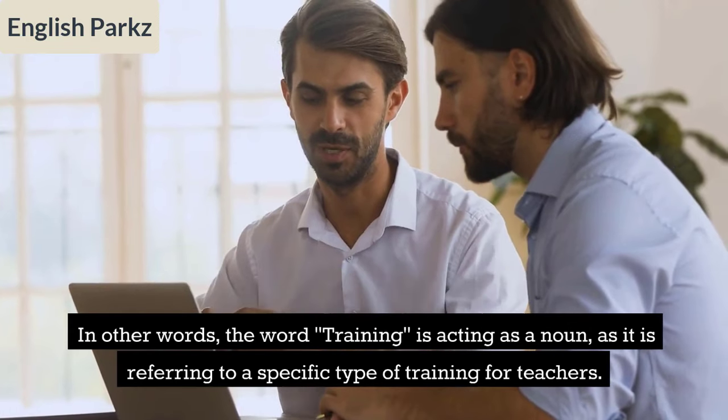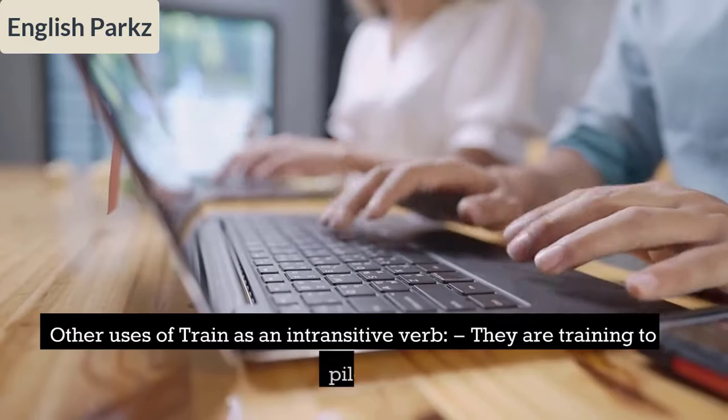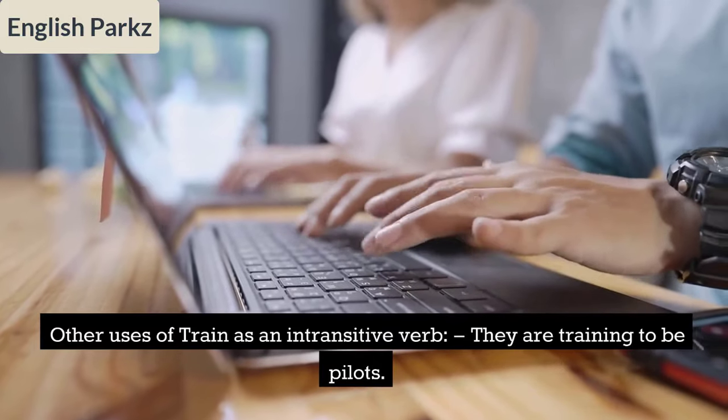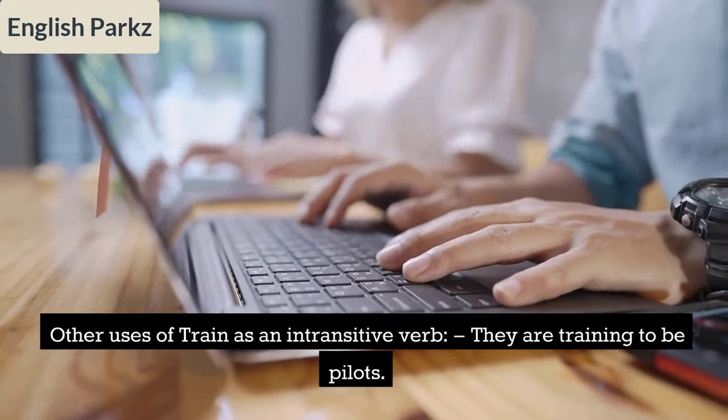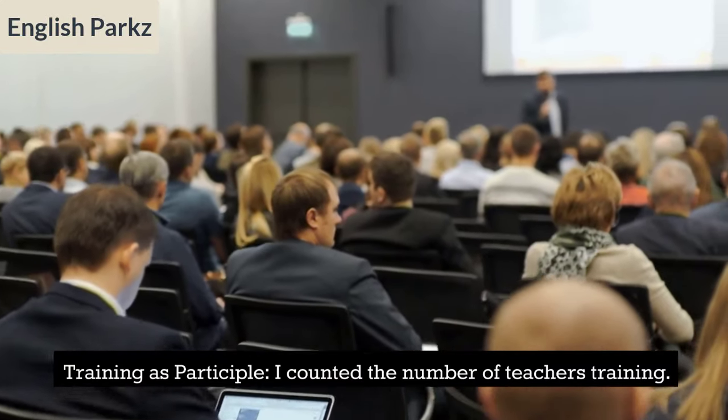Therefore, 'training' here is a gerund. Other uses of 'train' as an intransitive verb: 'They are training to be pilots' and 'She trained hard for the competition.' Training as a participle: 'I counted the number of teachers training.'